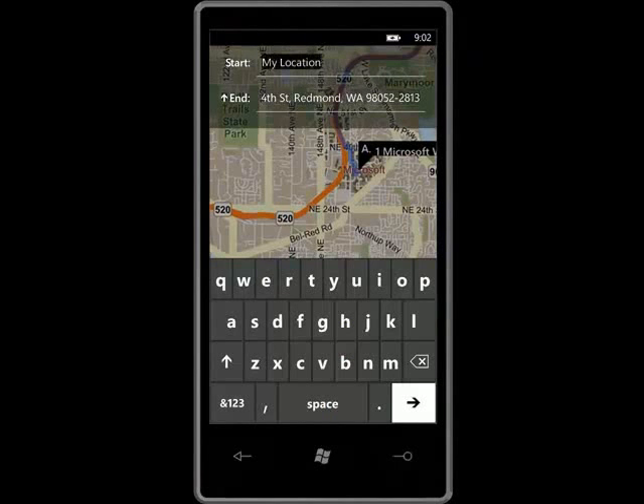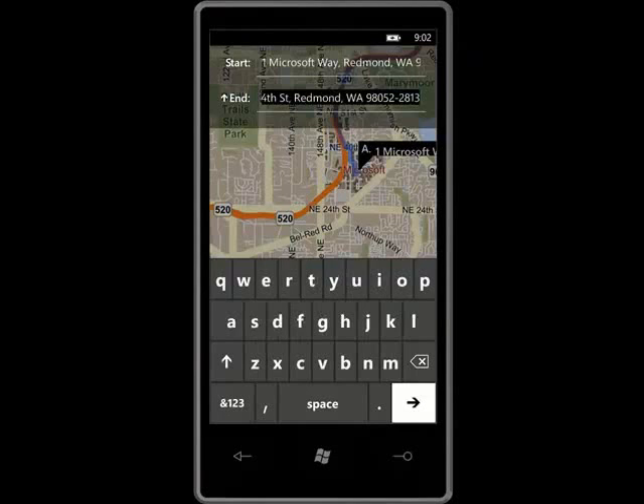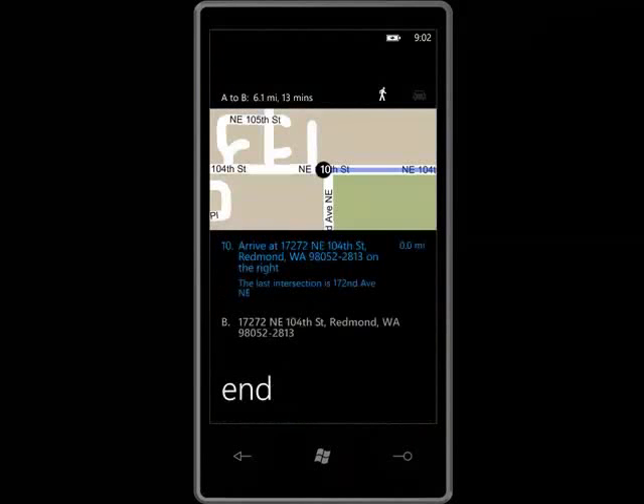Cool! If I needed driving directions, I would just tap on the address at the top and see how to go from point A to point B. I really like how Windows Phone is smart enough to take me where I need to go quickly and easily.